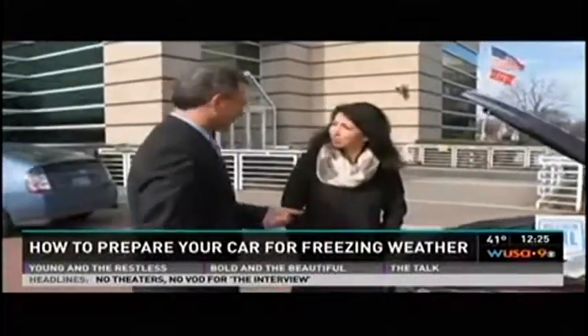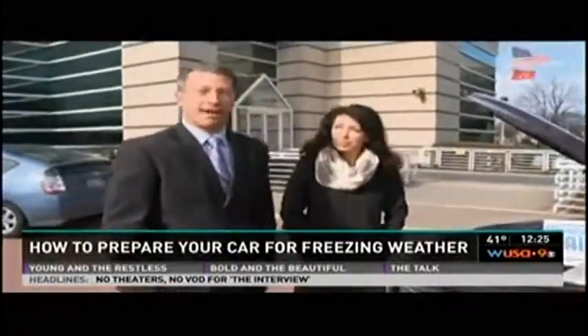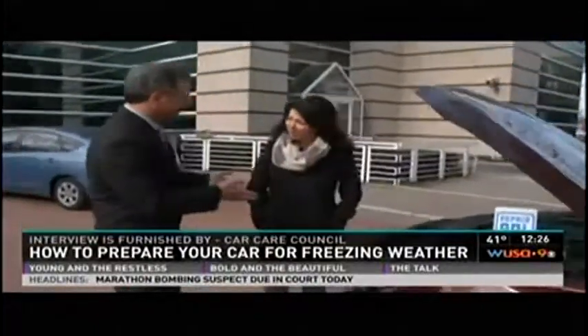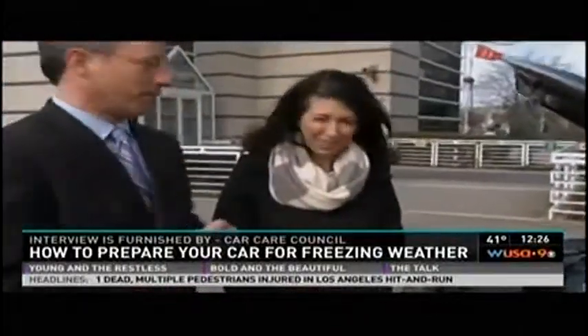Christmas is just about here and New Year's is just around the corner, which also means cold weather. So if you are out and about as you try to travel, what do you need to do to make sure your car is safe, just in case you run out of gas or break down on the side of the road? Lauren Fix is here — she is called The Car Coach.